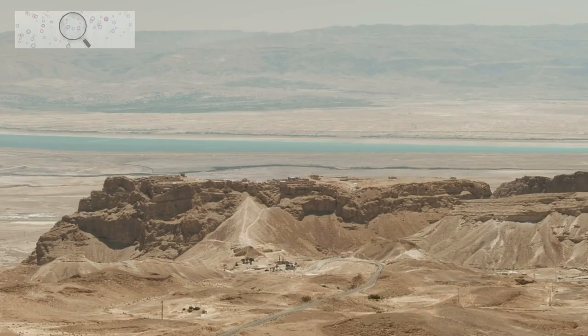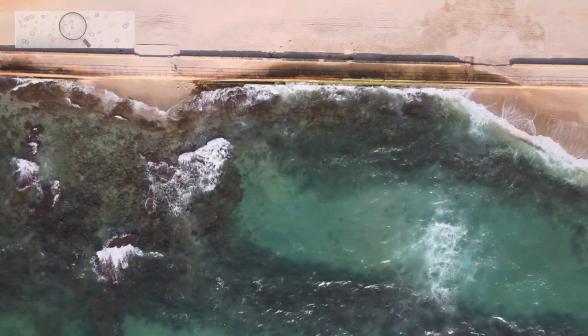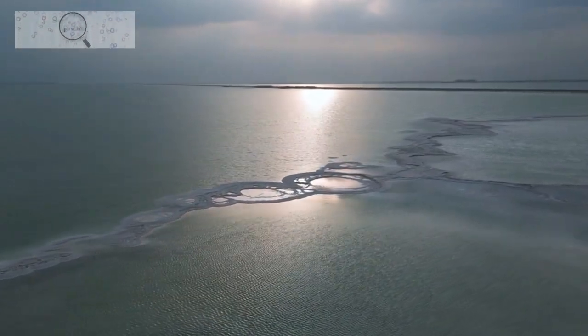Visit Masada, a mountaintop fortress located on the western shore of the Dead Sea. The fortress was built by King Herod the Great in the 1st century BC, and it is a popular tourist destination for its stunning views and historical significance.